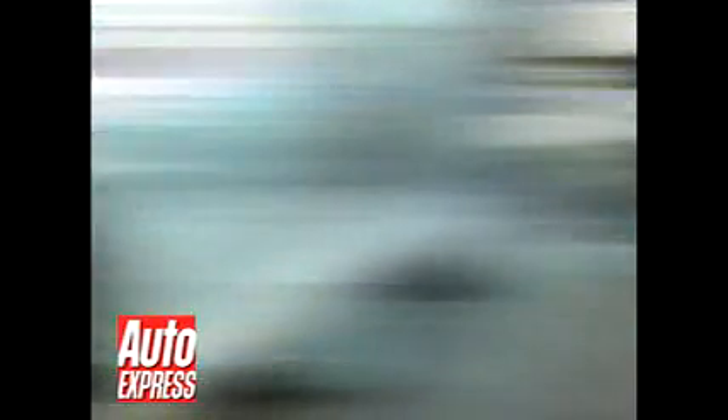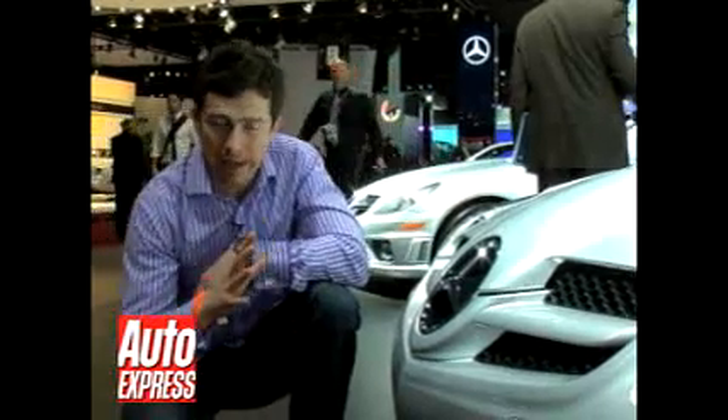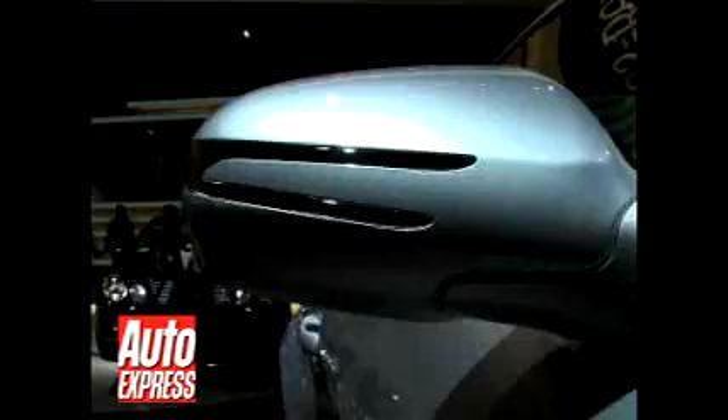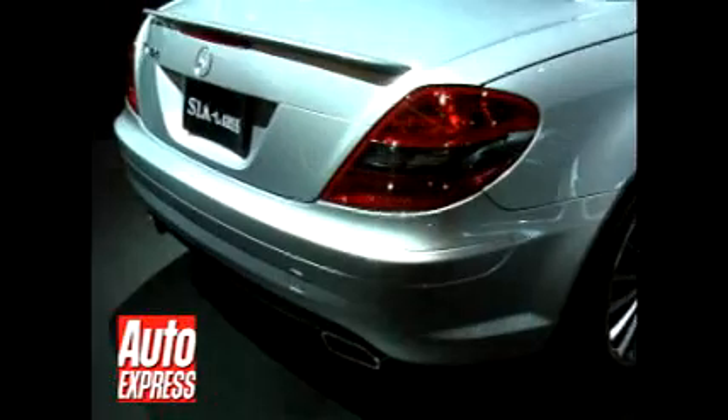But there's some good news over here. This is the revised SLK and Mercedes have given it a number of changes to make it look a little bit fresher. They include new headlamps, a slightly redesigned front end to give it a more arrow-shaped effect at the front, slightly different down the side with some new wing mirrors, while round the back there's a different bumper and a new rear diffuser.